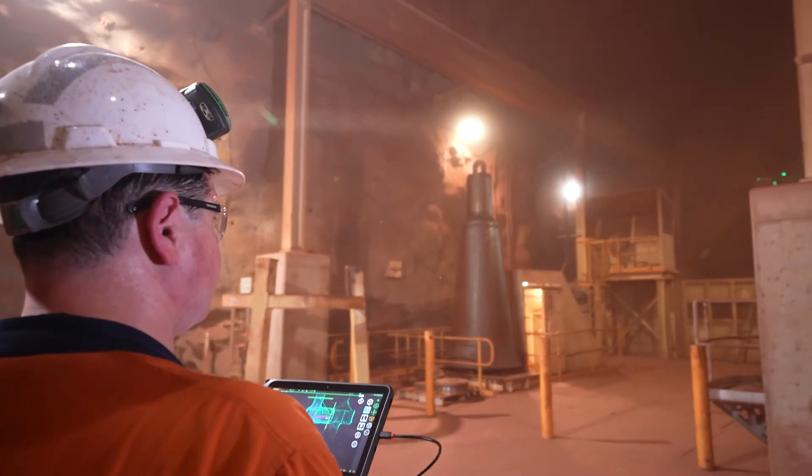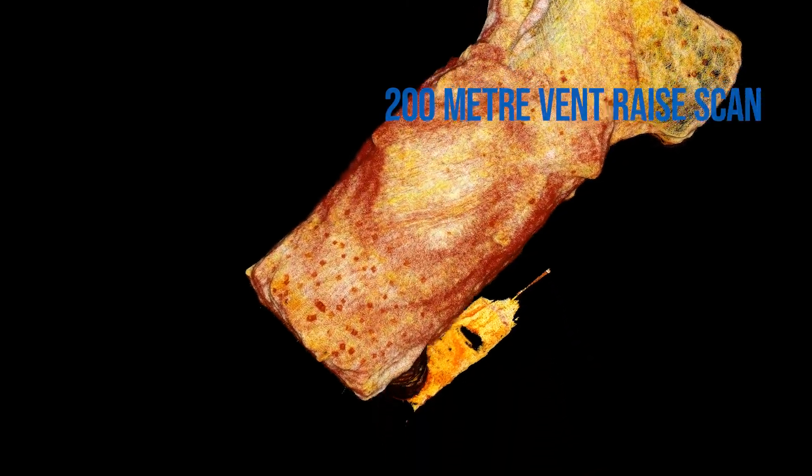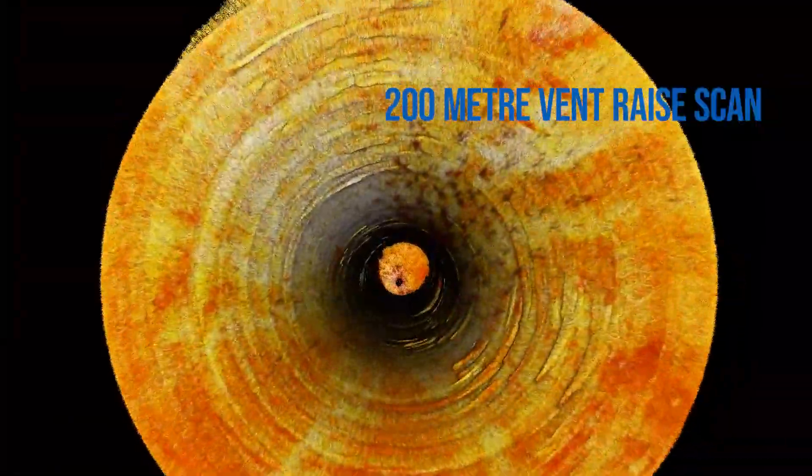We're definitely finding more uses for hover map around the mine. Raises or risings were one thing that we were never able to survey or capture data on, and that's what hover map has now made possible. It's groundbreaking technology.